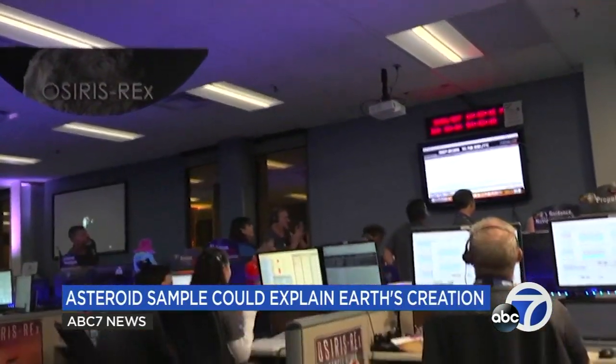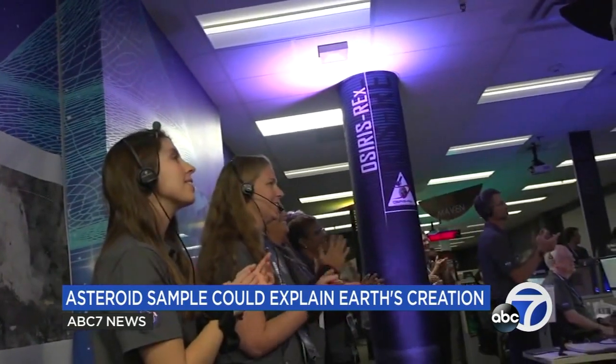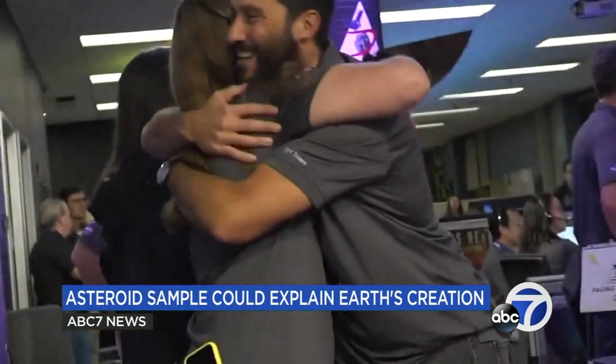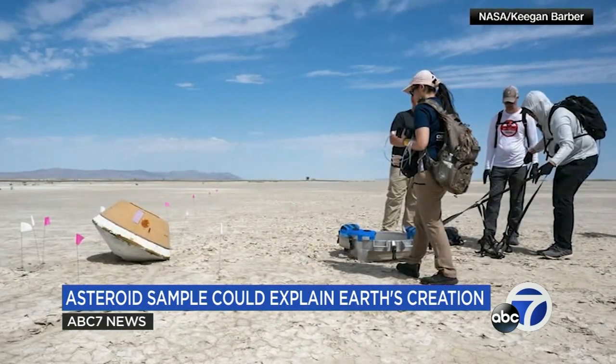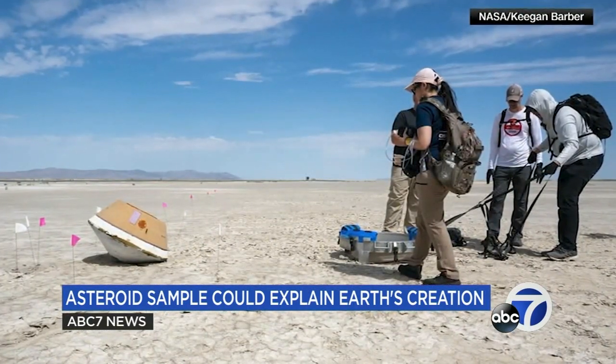All smiles at Lockheed Martin Mission Control in Colorado after OSIRIS-REx successfully returned with a 4.5-billion-year-old asteroid sample. Hundreds of miles away at the landing site in Utah, the sample was taken for further testing. It was a once-in-a-lifetime kind of thing for Mountain View's NASA Ames Research Center Entry Systems Technology Lead Raj Vintakapathy, who was there for the landing.